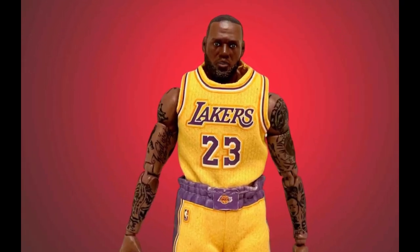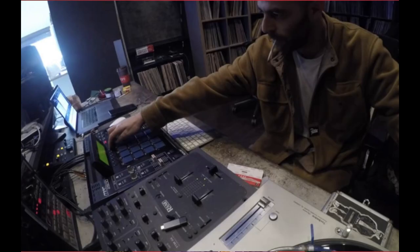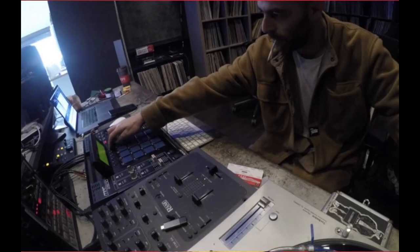Last but not least, Alchemist uses the drum machine that has been rising in price and rarity lately — the Boss SP-303. You can see him making a beat using the SP-303 here.